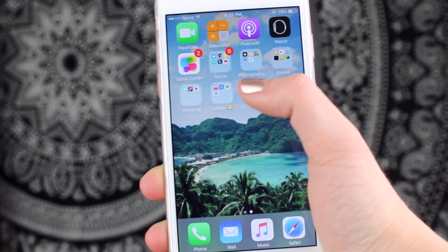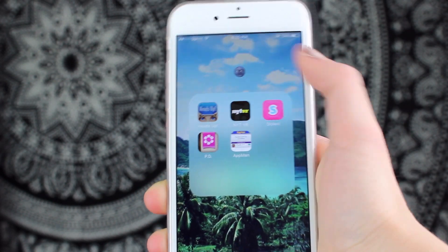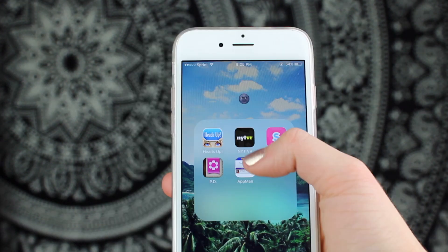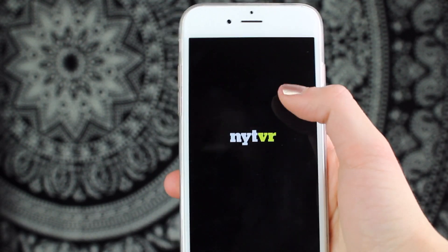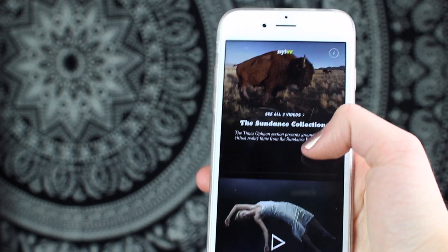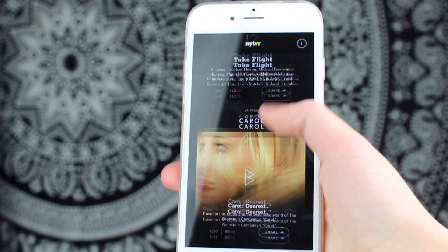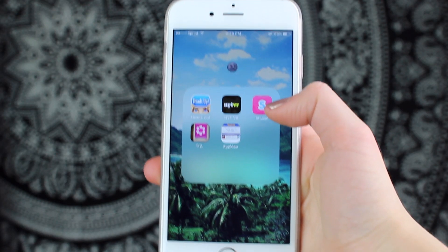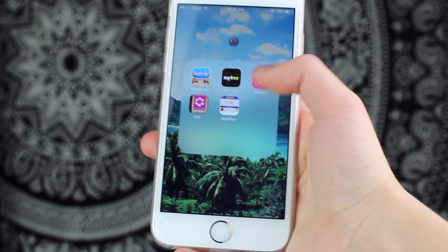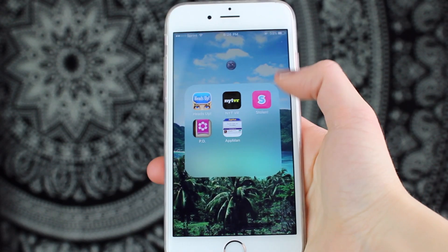The next folder is pretty random so it just has a moon emoji on it. First one is Heads Up — it's Ellen's game app where you pick a category and play with friends guessing stuff. I recommend it. I also have New York Times Virtual Reality, which is NYT stories in video format but in virtual reality so you can move it around like you're there — just download it and check it out. I have the Stolen app, which everybody was going crazy on Twitter over, but now it's deleted off the App Store. And I have a period diary because yeah, girls, you know.